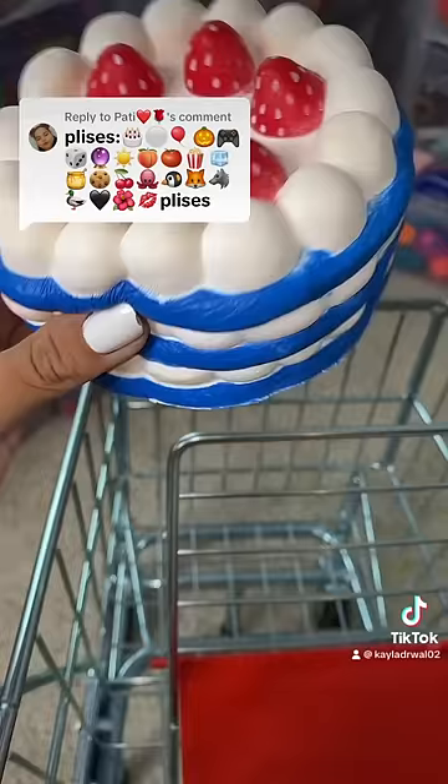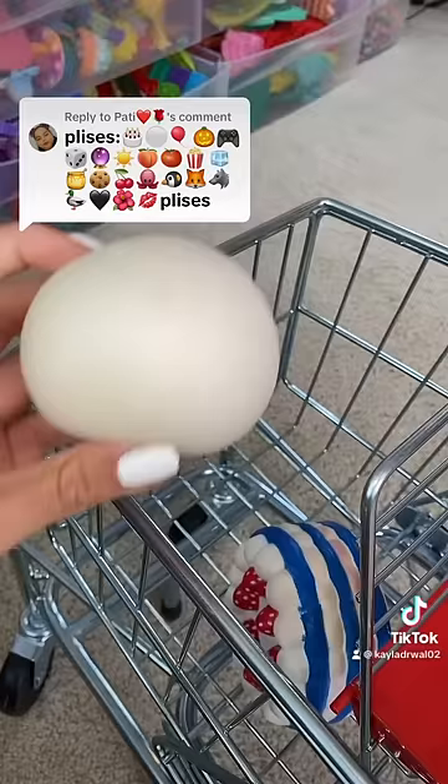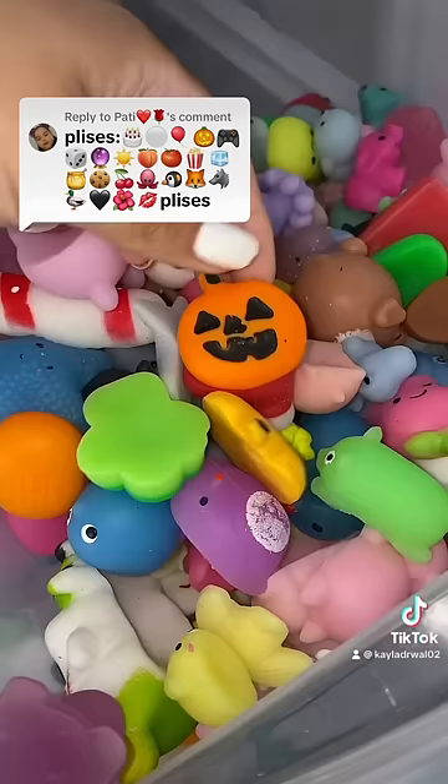First, we need to find a cake, which I have right here in my squishy drawer. Next is a white circle — I totally think that this should count because it's a plain white ball. Next is a red balloon, which sadly I don't have.